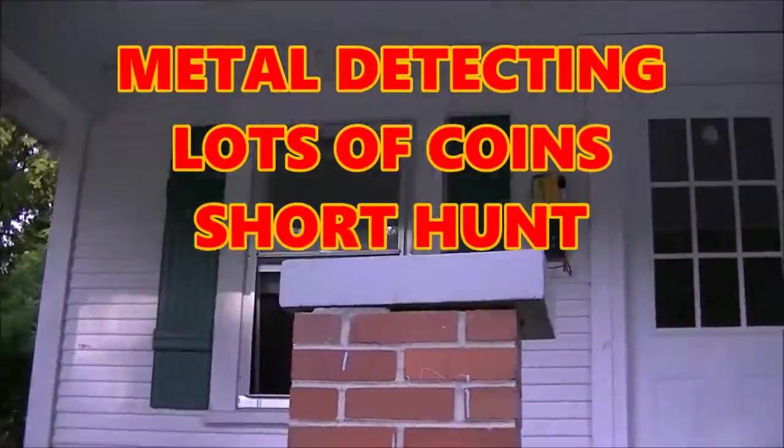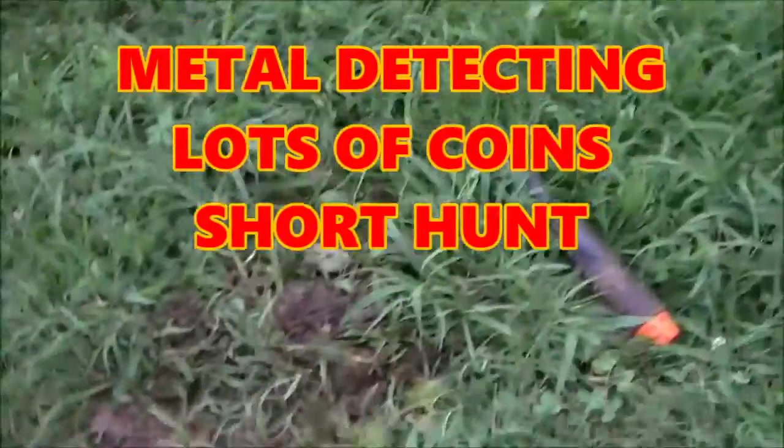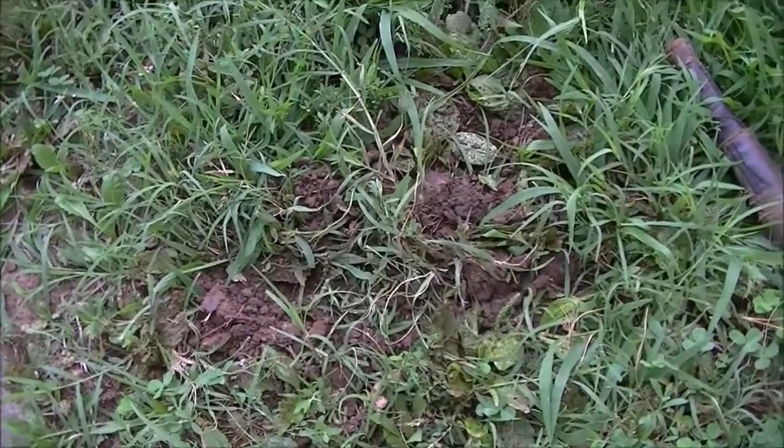Hey guys, I'm at a new house here. I don't think it's real old. The ground is really digging weird — it's got some layers to it.